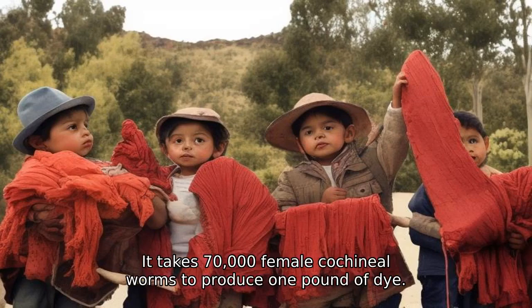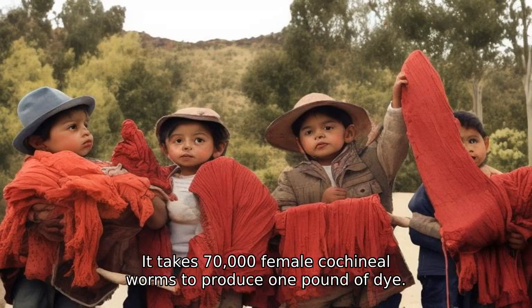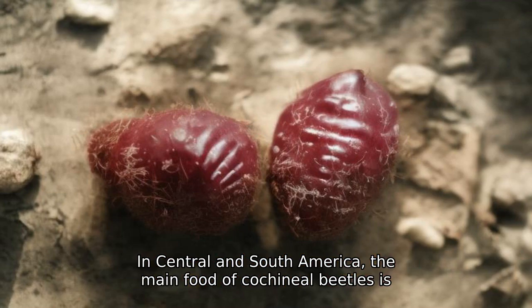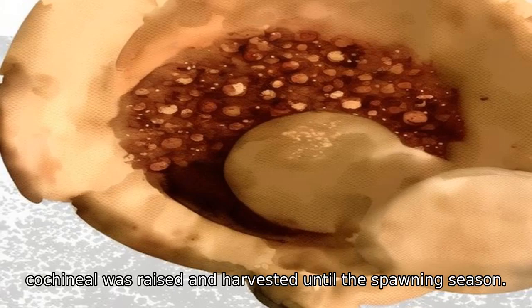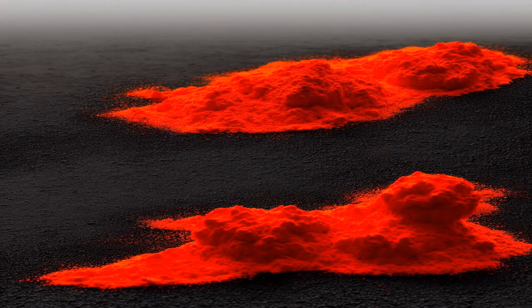It takes 70,000 female cochineal worms to produce one pound of dye. In Central and South America, where the main food of cochineal — cacti — grows, the insects produce the most vibrant colors. Cochineal was raised and harvested until the spawning season, then dried and ground to extract the color.